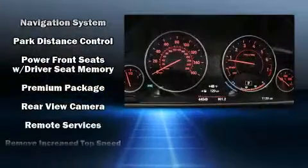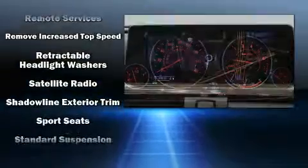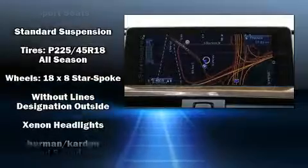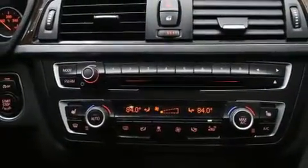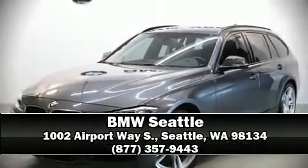BMW also prioritized safety and security with features such as brake assist, ignition disabling, and four-wheel disc brakes with ABS. Stop by our dealership or give us a call for more information.